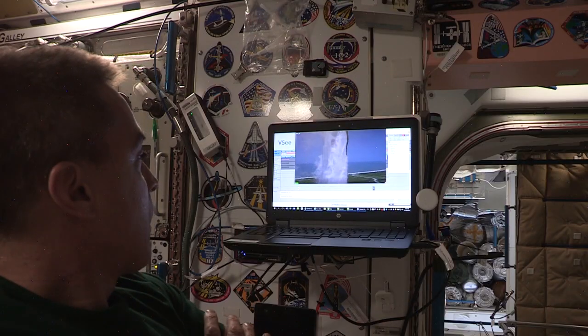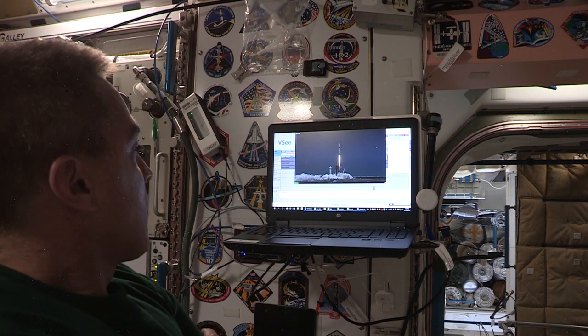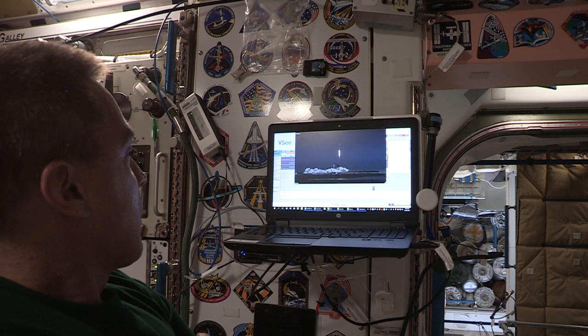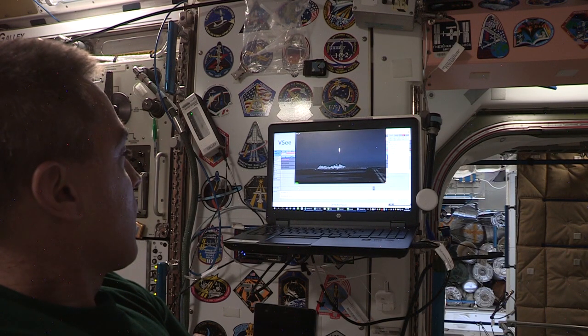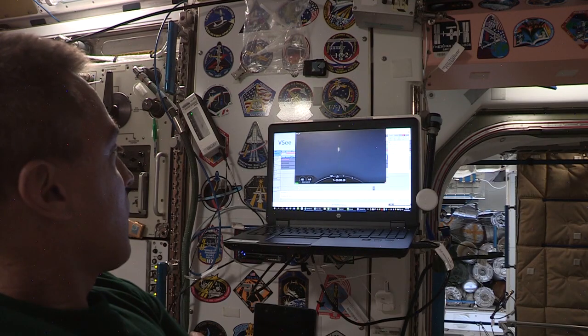Liftoff! And the Falcon 9 and Crew Dragon — go NASA! Godspeed, Bob and Doug. America has launched. So rises the new era of American spaceflight, with the ambitions of a new generation continuing to dream.